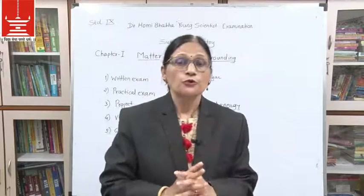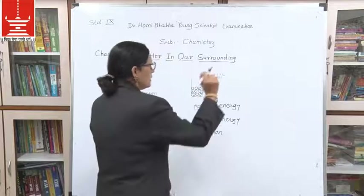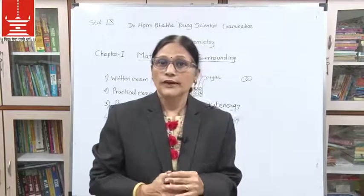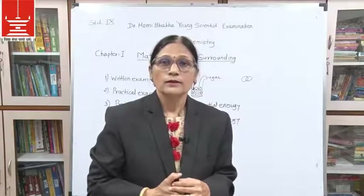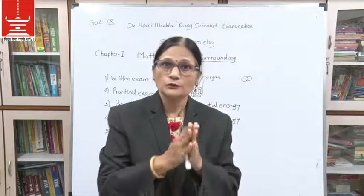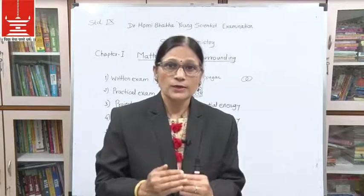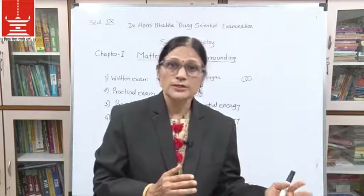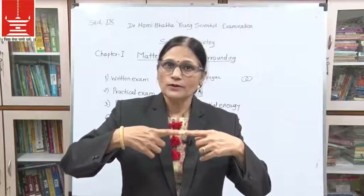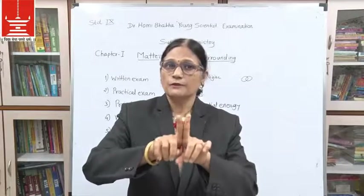Now we will go to the fifth property. Suppose you and a friend are taking a picture and holding each other at the waist — a lot of force is required to separate you. If you are just holding hands, less force is needed. If you are just touching fingers, still less. And if you are just standing near each other, very little force is required.